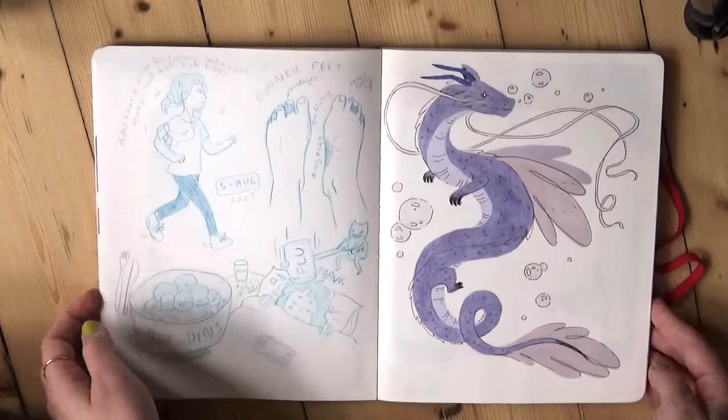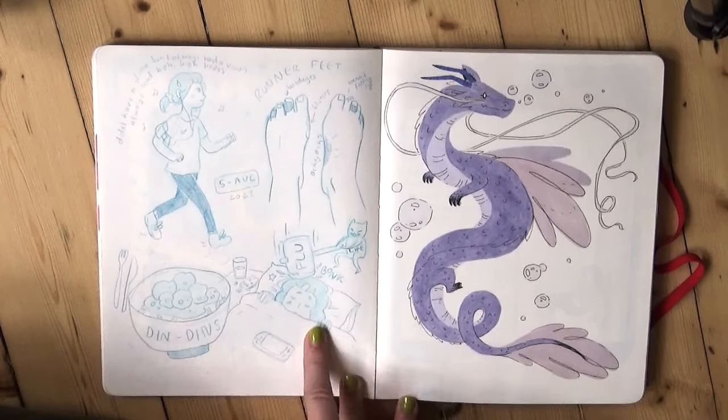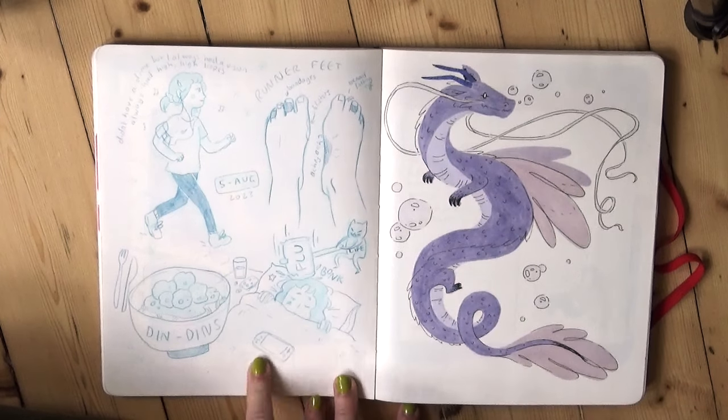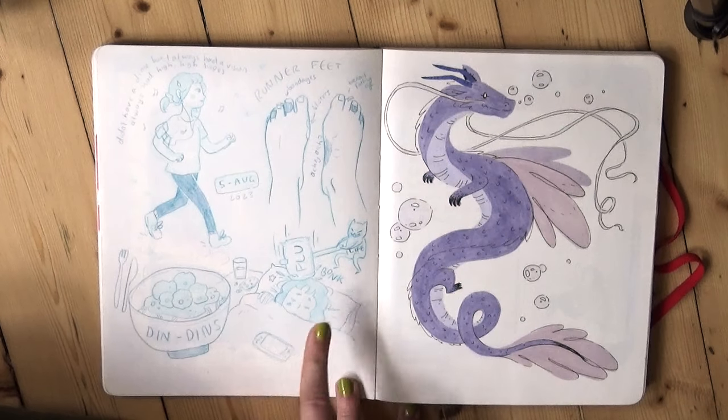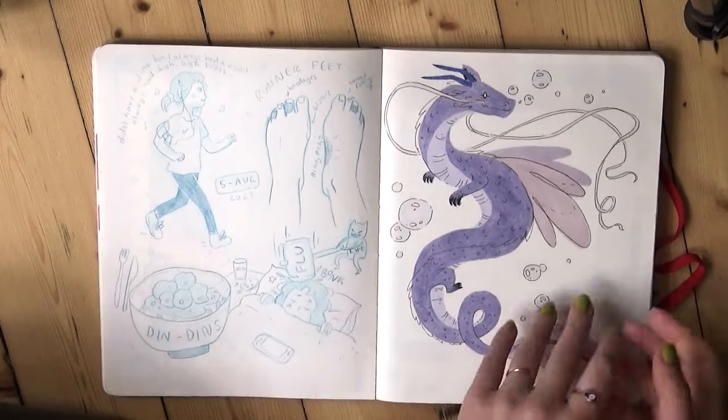Another dragon. And here is a little journal page from when I was stuck in bed with what I thought was the flu but ended up being COVID. Boo. That was a long time ago though — I'm all better now.